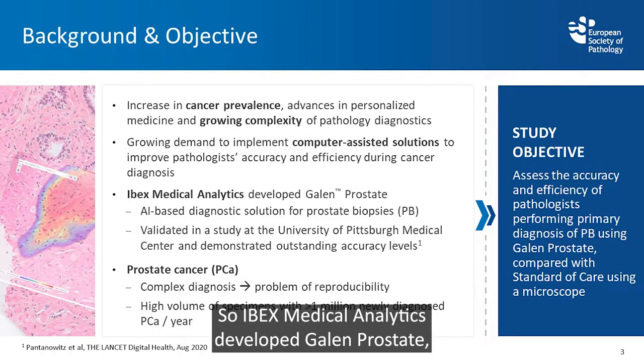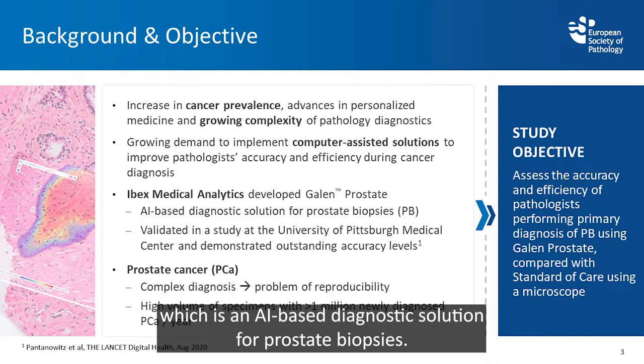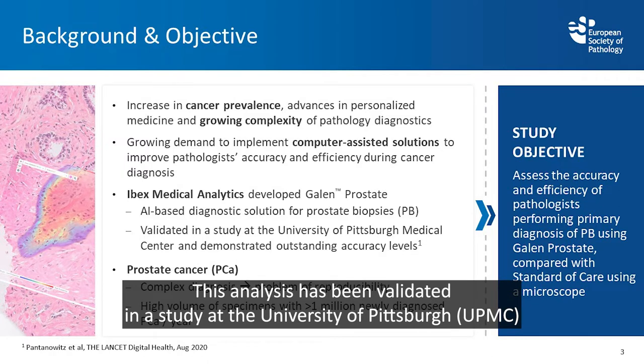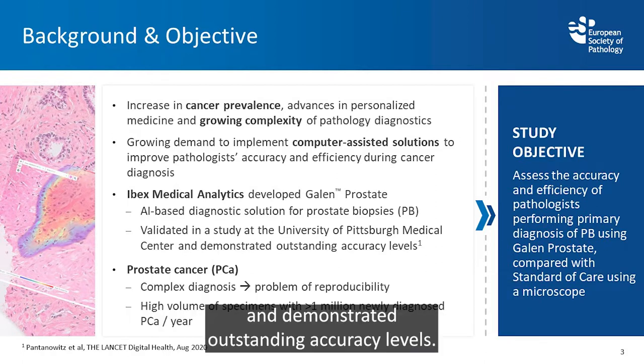IBEX Medical Analytics developed Galen Prostate, which is an artificial intelligence based diagnostic solution for prostate biopsies. This solution has been validated in a study at the University of Pittsburgh and demonstrated outstanding accuracy levels.